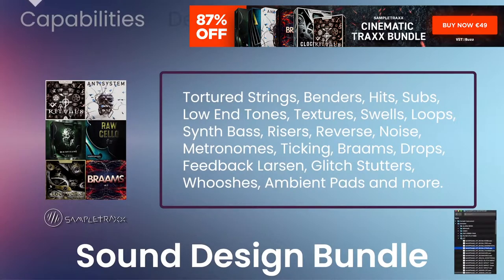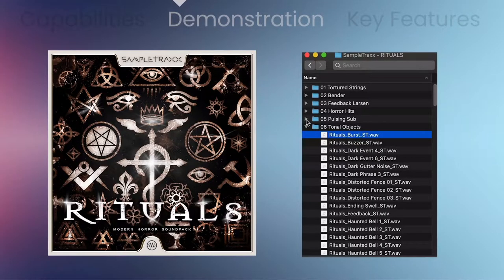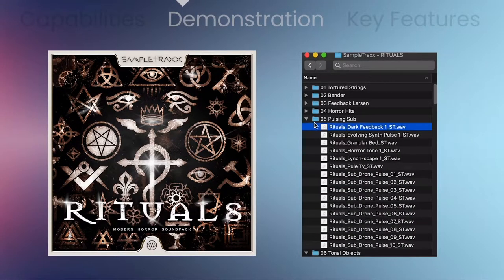Featuring unique tortured strings, benders, hits, subs, low end tones, textures, loops, synth bass, risers, reverse, noise, metronomes, drops, feedback, larsens, glitching stutters, ambient pads, and a whole lot more. Cinematic Tracks is only 49 euros. Check the links below.